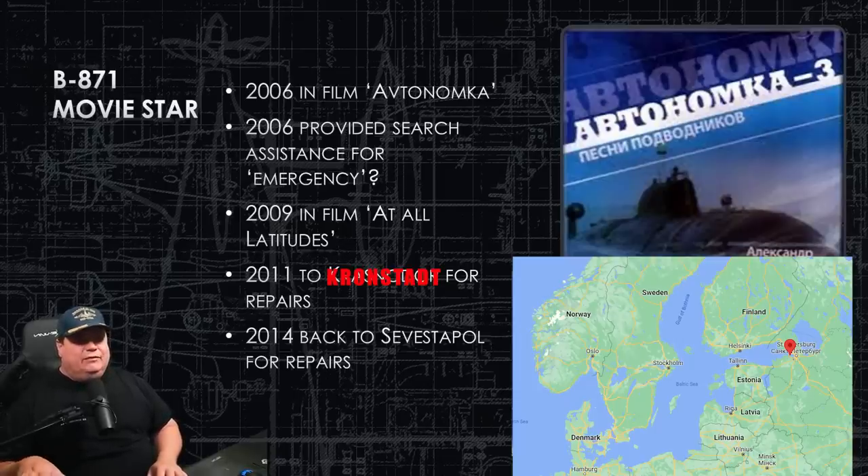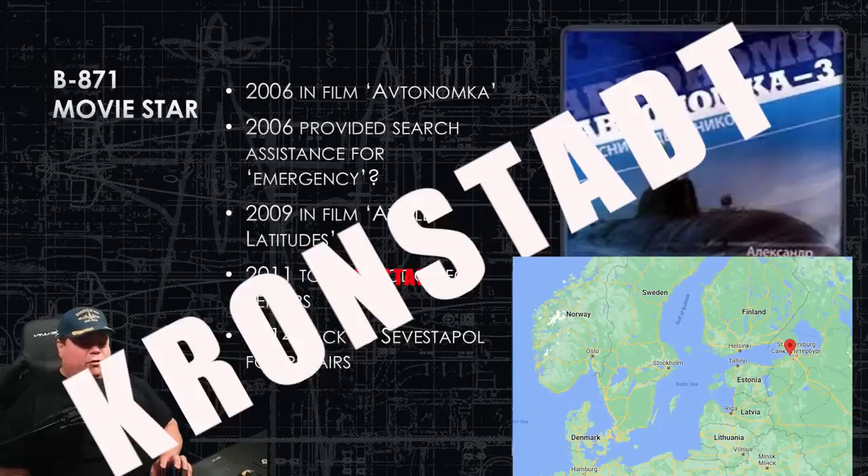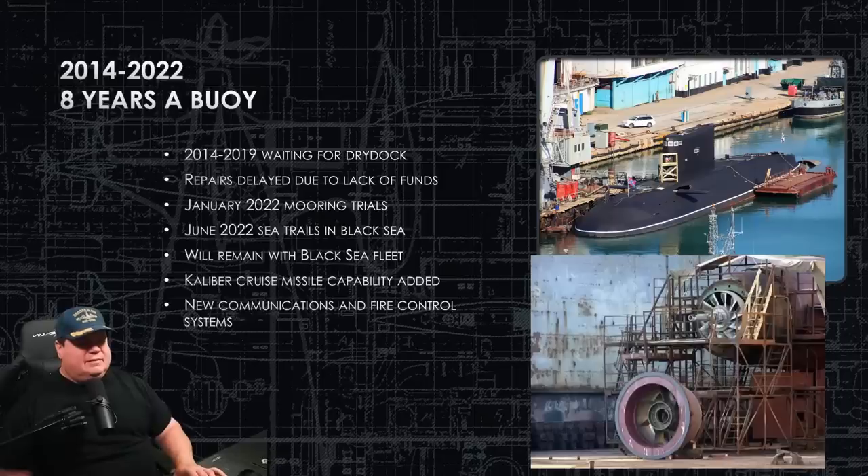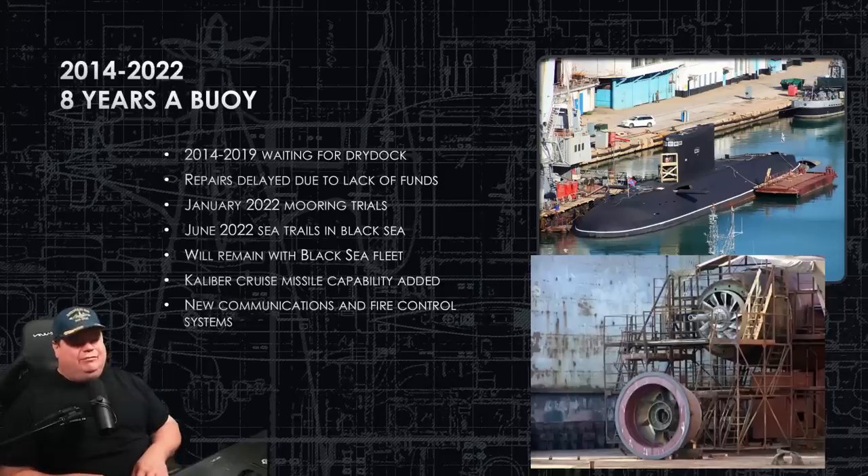In 2011 she goes all the way around to Krasnodar for repairs — heading north around Europe, probably the longest she's been at sea in her entire life. In 2014 she comes back to Sevastopol for more repairs. She's always getting repairs, sitting by piers, going in and out of dry dock. From 2014 to 2019 she sits pier-side in Sevastopol waiting for a dry dock repair facility to become available, and when one finally does, they don't even have the money to begin the repairs.